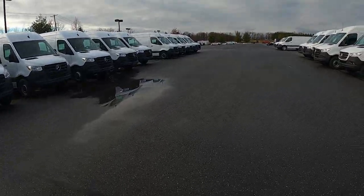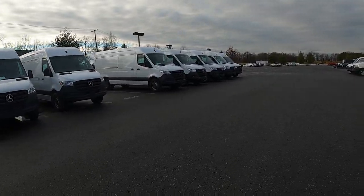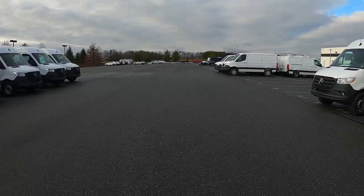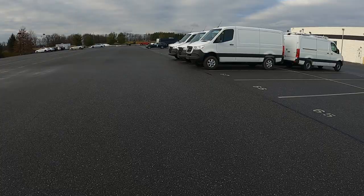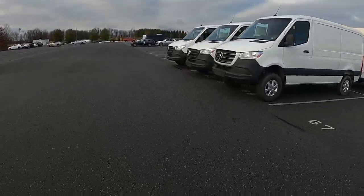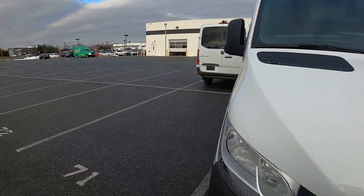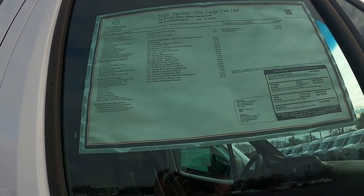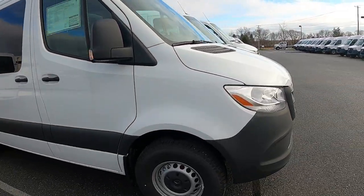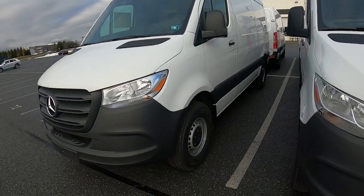In a sea of Sprinters, we gotta find ours. These might be 170 wheelbase vans. Picking up a 140 — it says four-wheel drive, and the way it sits high I think this one is four-wheel drive. It's the first one on the end here. Let's see — 144 wheelbase, it's a dealer trade. We take this one and bring back a 170, which is one of those longer wheelbase ones over there. All right, let's get this pulled over.